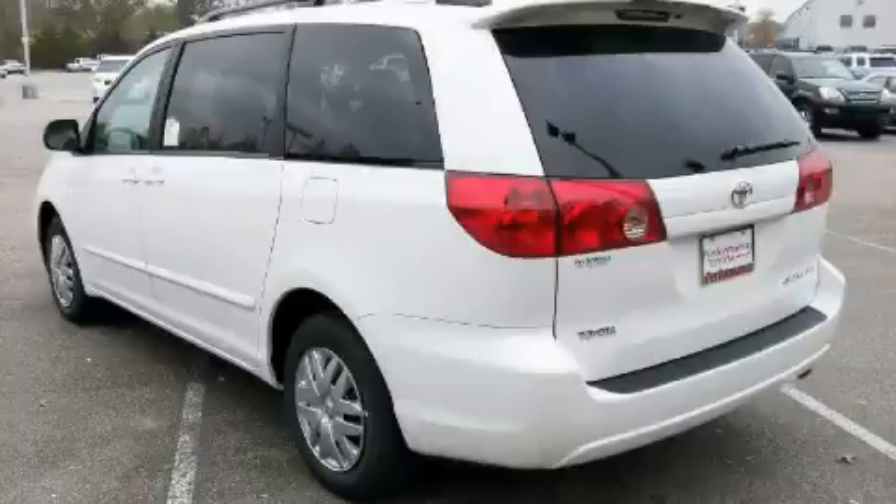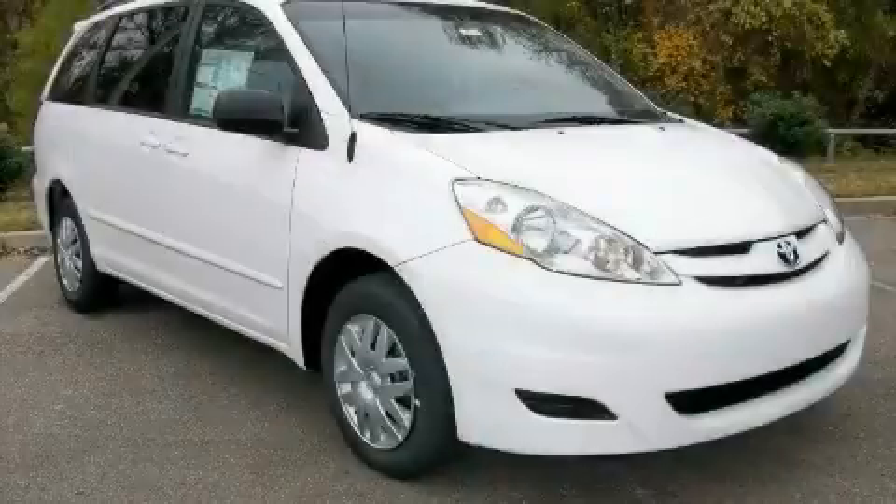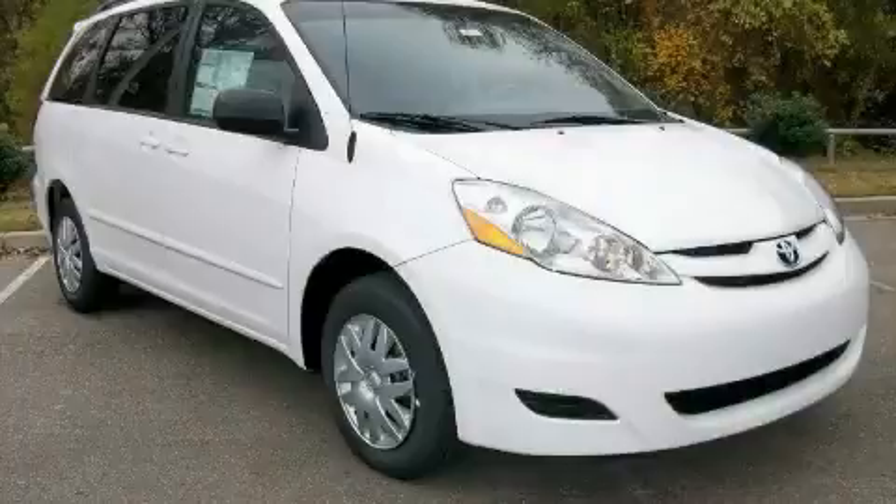It features a 3.5-liter 6-cylinder engine and an automatic transmission. This minivan won't last long at this price — call and arrange a test drive now.